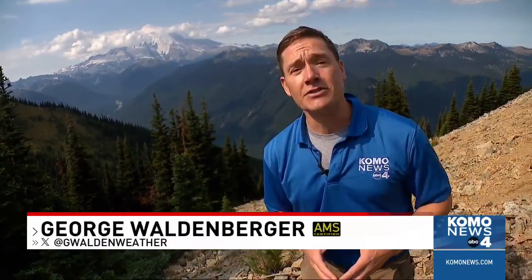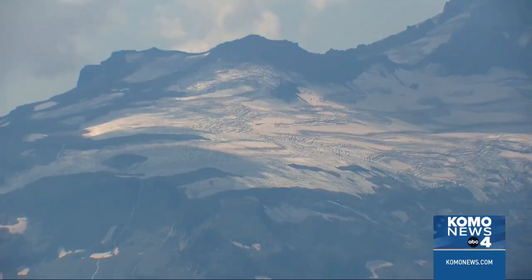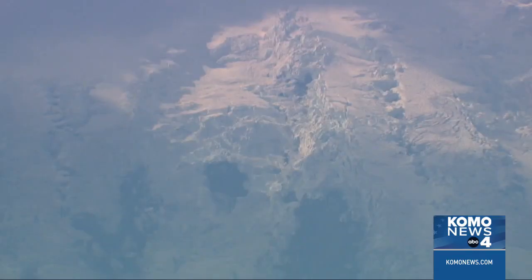To protect against this, the U.S. Geological Survey is installing some of the first sensors of their kind on this part of the mountain. These unobstructed views yield unobstructed measurements.